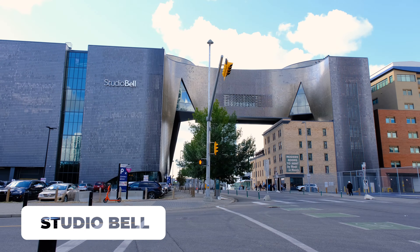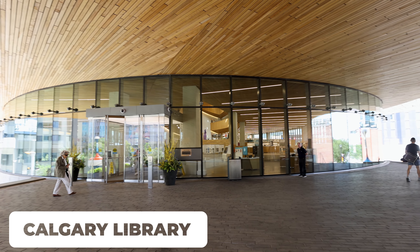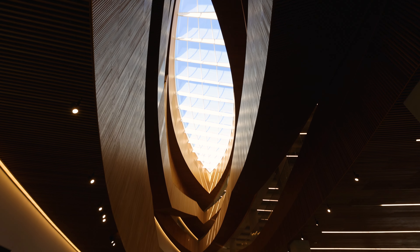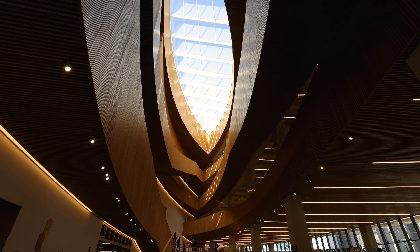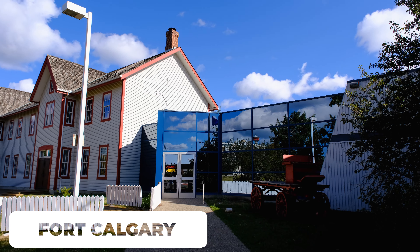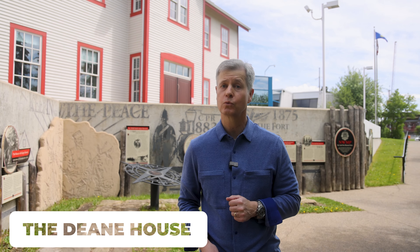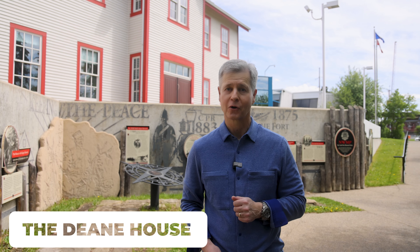Speaking of interesting architecture, the nearby Calgary Library is a fun place to visit if you like books or design. Also on the east side of the downtown core is Fort Calgary, which showcases the history of the city. Close to here is the Deane House, one of the original houses in Calgary.